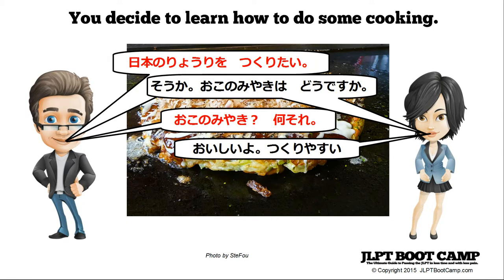This is Mac from jlptbootcamp.com with an N4 grammar lesson. Today we're going to talk about nikui, yasui, and kata, and how to use these with masu stems to extend your Japanese speaking abilities.